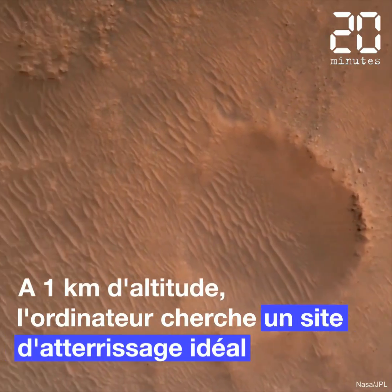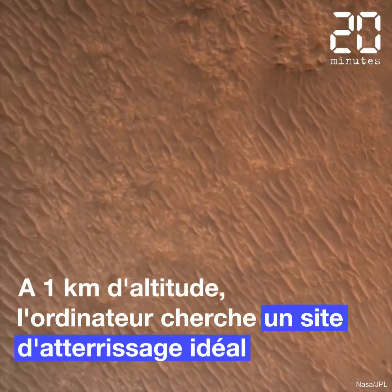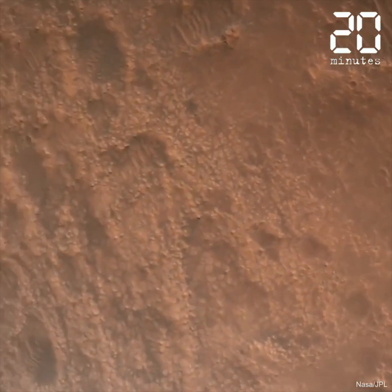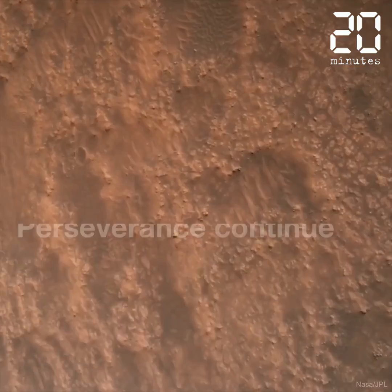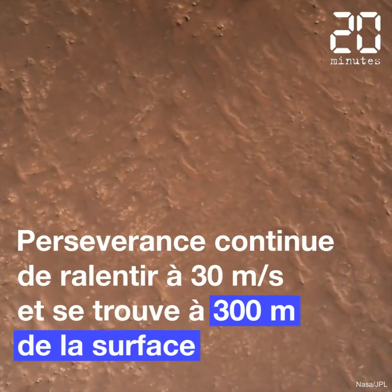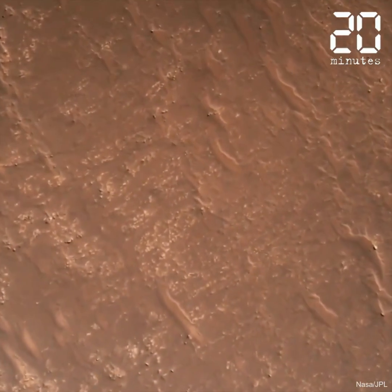We are currently performing the divert maneuver. Current velocity is about 75 meters per second at an altitude of about a kilometer off the surface of Mars. Current speed is about 30 meters per second, altitude of about 300 meters off the surface of Mars.